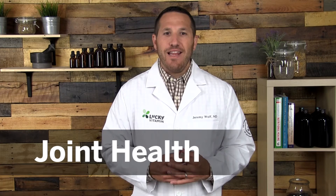Hi everyone, welcome back to another edition of Ask the MD. I'm Dr. Jeremy Wolf. I always get a lot of questions about supplements that can help to support joint health and even to reduce joint pain. Maybe that's because in a recent survey conducted, one-third of adults had reported some form of joint pain in the last 30 days.